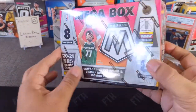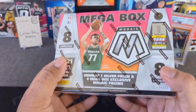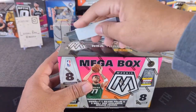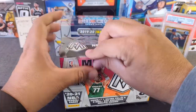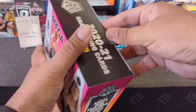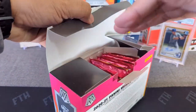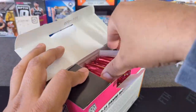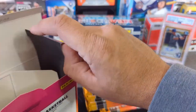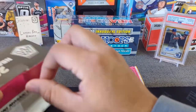Alright, let's get started with the mega box. I think you can get Genesis out of here — I'm going to try to go through this quickly. You guys already know the drill on the mega boxes, so let's just get right into it. I really want to hit a Genesis. Let's do it — and we know there are at least yellow reactive parallels in here.